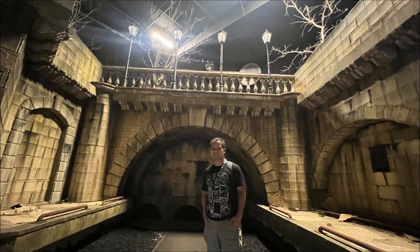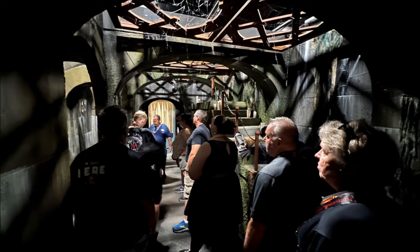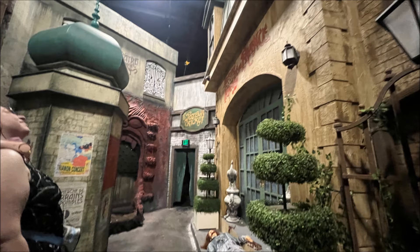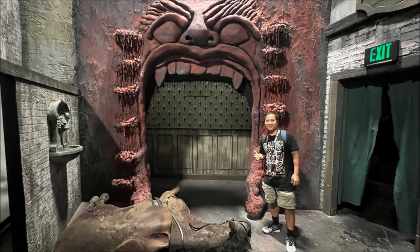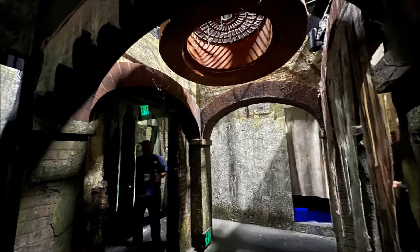The first house we did was Universal Monsters Unmasked. This house features some very solid set design that puts you in the catacombs of Paris. For all these house tours, there are certain rooms you are allowed to take pictures inside of — the tour guide will tell you which rooms. The Paris setting is a perfect backdrop for featuring the Phantom of the Opera, the Invisible Man, the Hunchback of Notre Dame, and Dr. Jekyll and Mr. Hyde.